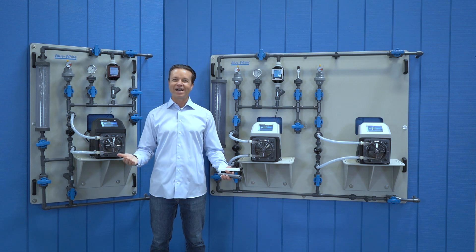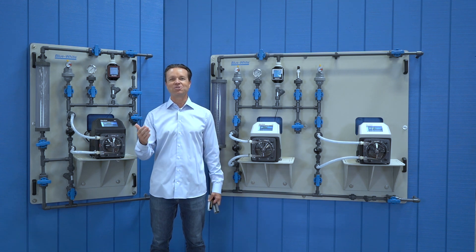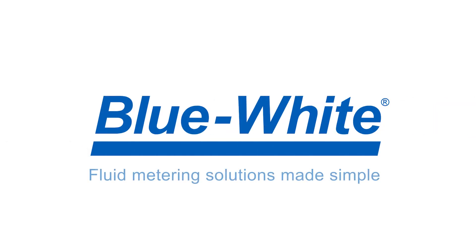At BlueWhite, we are simplifying chemical feed and flow measurement through innovation. To learn more, visit us at Blue-White.com.